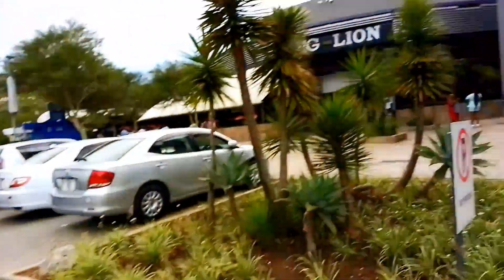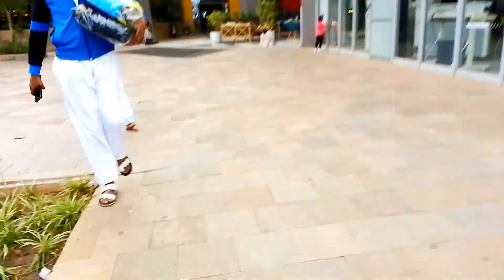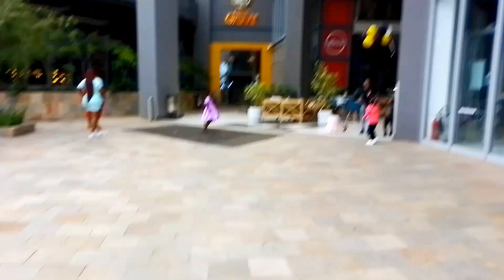Hi guys, welcome and welcome back to my channel. In today's video I'm at East Park Mall, which is the biggest shopping mall in Zambia. Today I'm going to be checking out how the preparations for Christmas are going. I'll be taking you inside the mall so we can see how people buy and how they've decorated everything. Remember to give the video a like and subscribe if you're new.